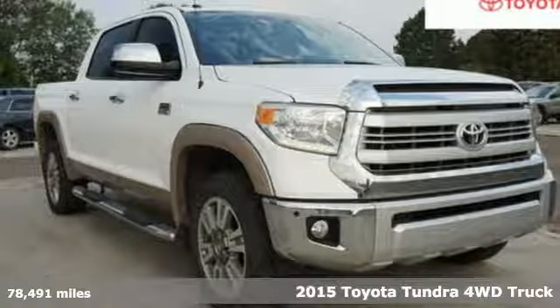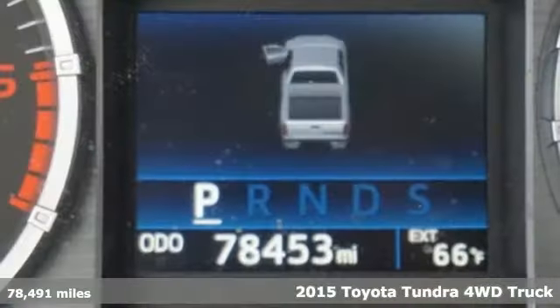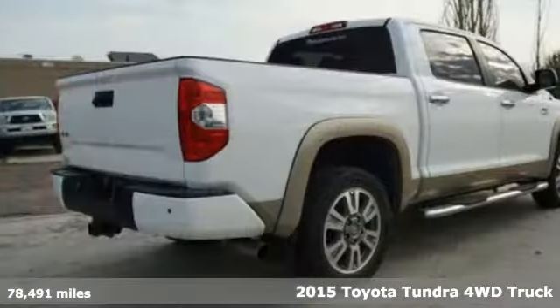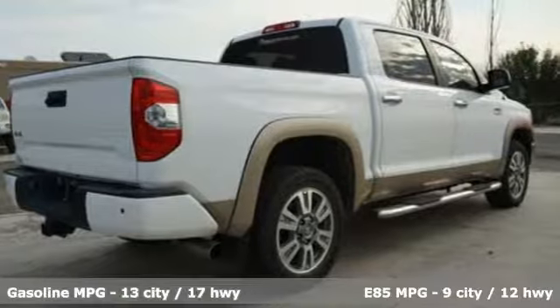It's a 2015 Toyota Tundra four-wheel drive. Toyota: steered by ingenuity, driven by passion. A great vehicle is comprised of great features like these.